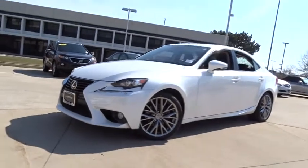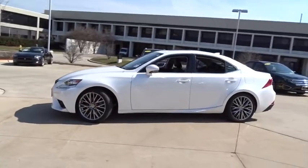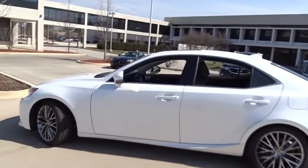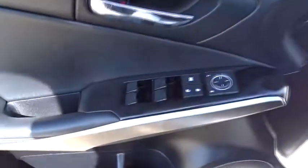The 2014 Lexus IS250, an interior and exterior design inspired by the world of competitive racing. The IS250's authentic performance and style are the hallmarks of this classy luxury sedan. This vehicle has less than 50,000 miles.